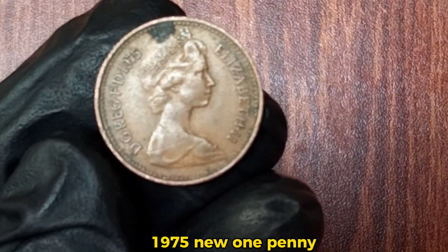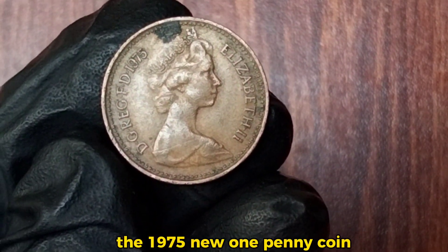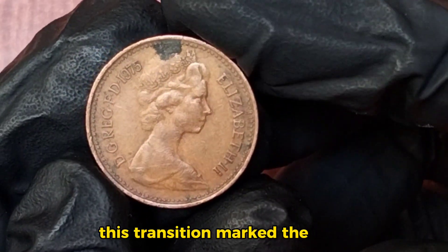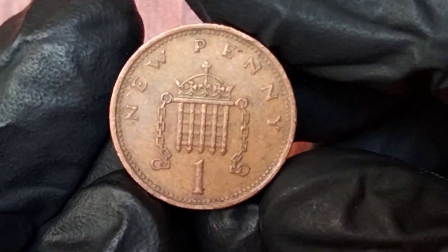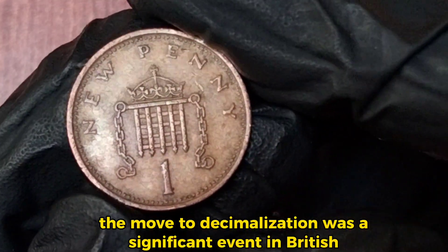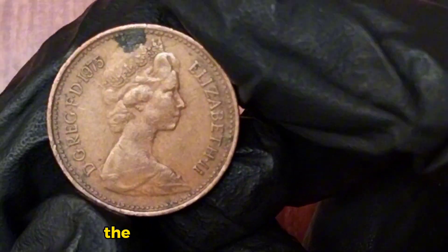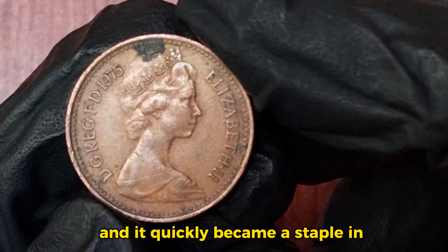The 1975 new one penny coin is a part of the decimal coinage that the United Kingdom introduced in 1971. This transition marked the end of the old system, where 12 pence made a shilling and 20 shillings made a pound. The move to decimalization was a significant event in British history. It simplified the currency and made it more understandable, especially for international transactions. The 1p coin was one of the new denominations introduced, and it quickly became a staple in everyday transactions.